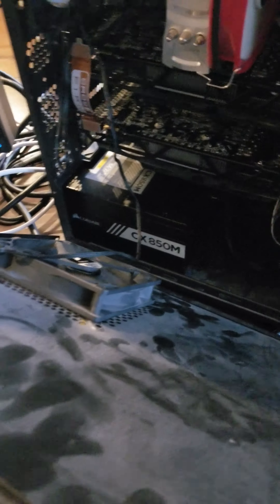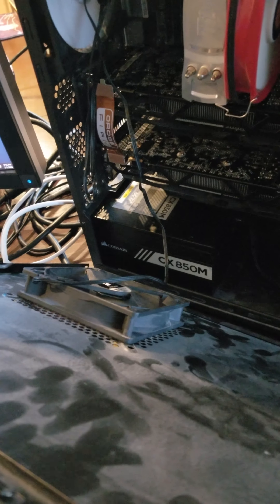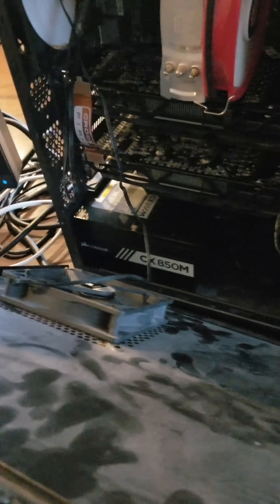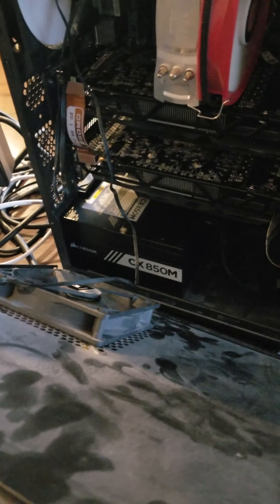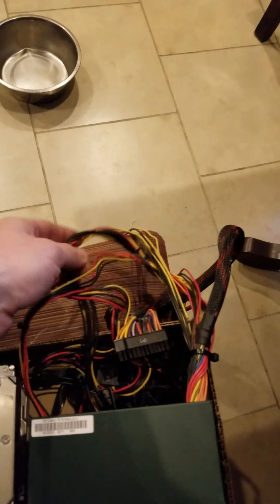So I finally broke down, went to Fry's, picked up a Corsair CX-850M for 80 bucks, and it's been working great. Ever since I upgraded that — it does look better. It's nice having all the black cables and the black case, as opposed to this power supply which had all the colorful cables. I think it was a little bit more clean to run.